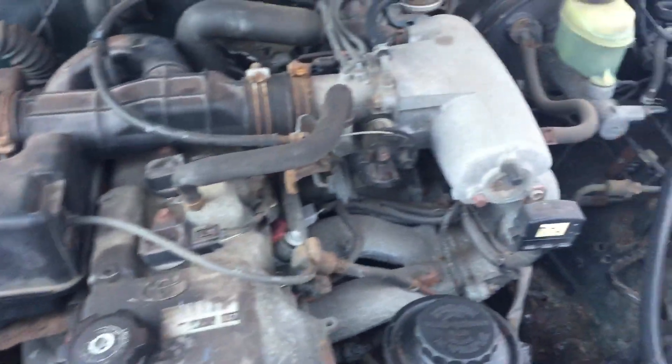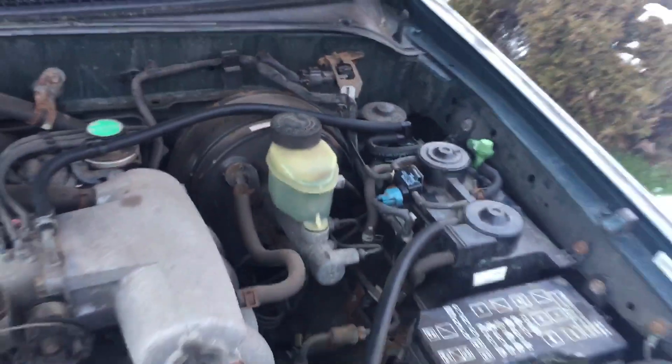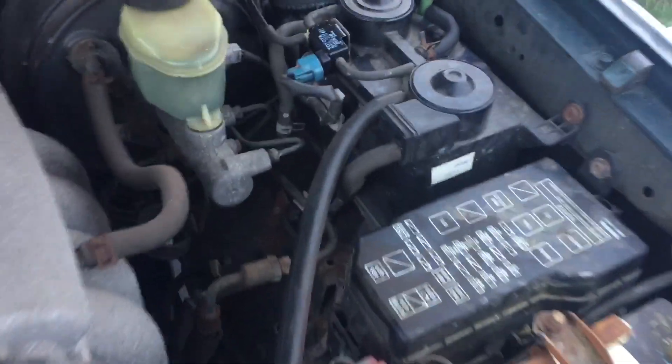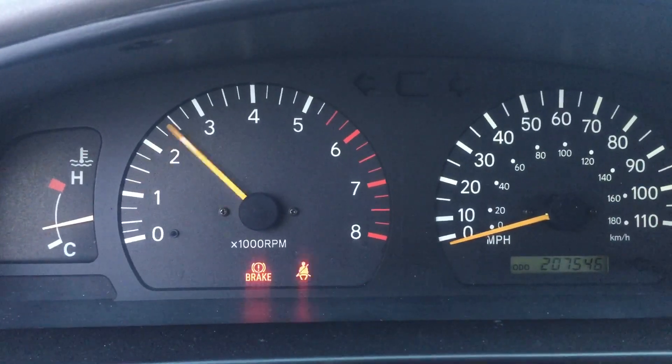Take a little peek under the hood. There are some new hoses and stuff. Those are the two sensors we replaced — you can see them there. A couple new hose lines. It runs really smooth.